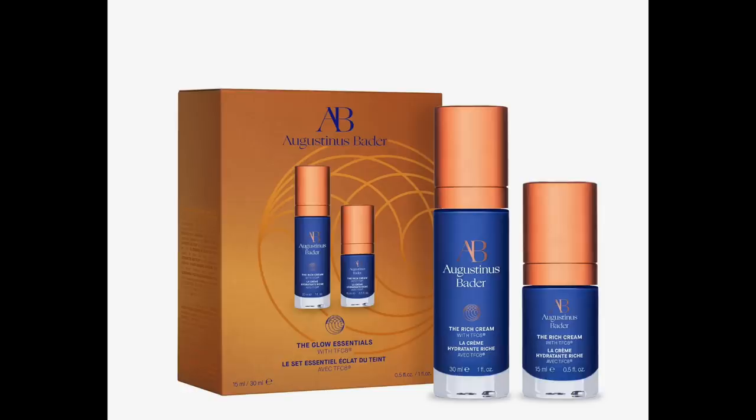Now, the Augustinus Bader The Rich Cream — I get a lot of questions on this even though I've never personally used it. Right now at Nordstrom you can get a one-ounce pump and a half-ounce pump for $200 versus $272. Objectively speaking, there's nothing wrong with the ingredients. I imagine people who use it and love it appreciate improvements in moisture, luminosity, and radiance. But do I think you need this cream over any other moisturizer to get those results? No. This is not something I would ever buy myself.